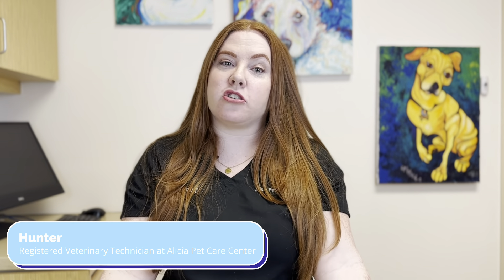Hi, my name is Hunter. I'm a registered veterinary technician and one of the veterinarian liaisons here at Alicia Pet Care Center, and I'm going to go over some surgical aftercare instructions with you.